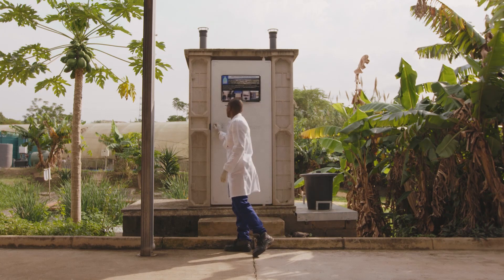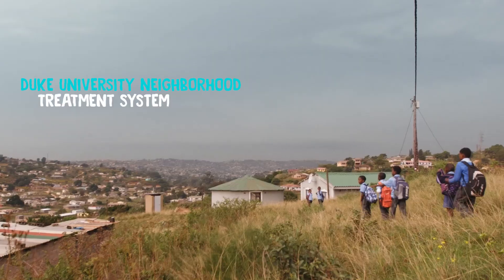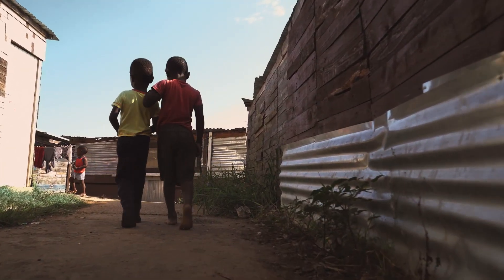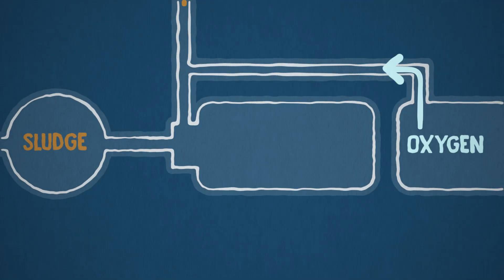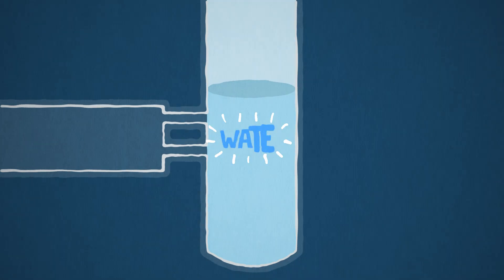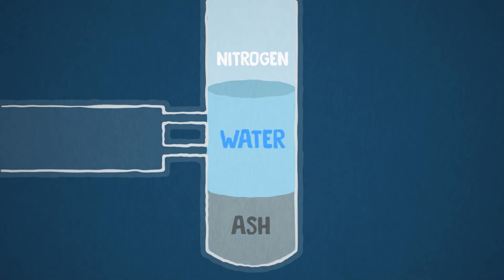Duke University's Neighborhood Treatment System is designed for a community of about 1,200 people. It mixes fecal sludge and oxygen under high pressure and heat, which breaks down the harmful pathogens and creates water, nitrogen, and ash.